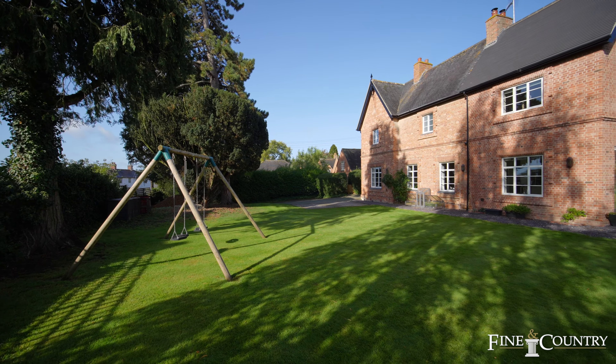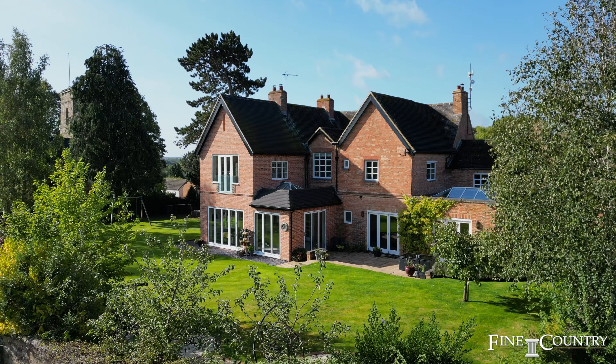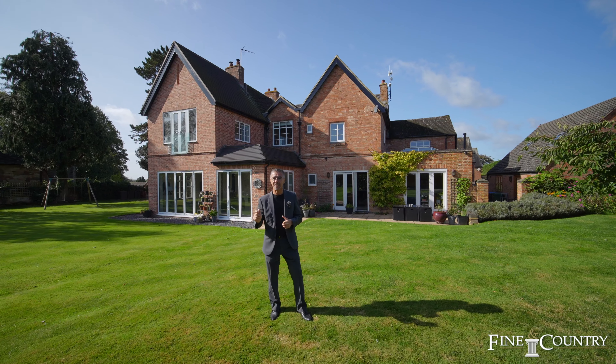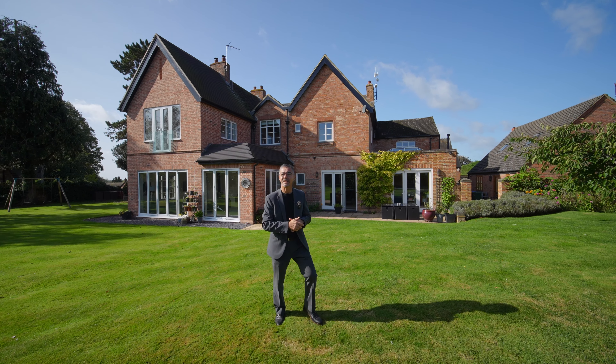I hope you've enjoyed the video of this stunning property. I'm in the rear garden showing you this lovely view from the rear. If you'd like any further details of this particular property, all my details will follow at the end of the video. Thank you.